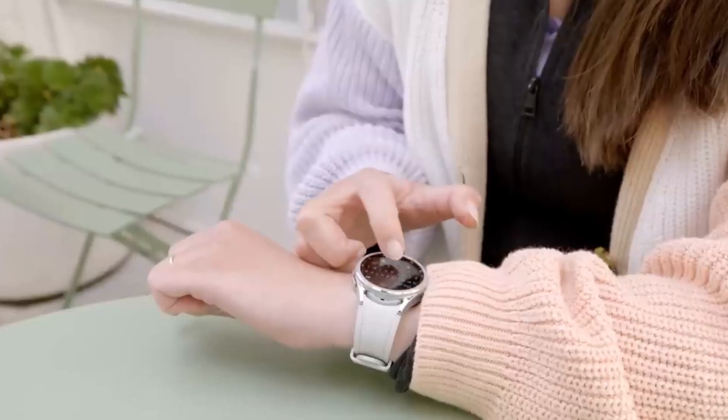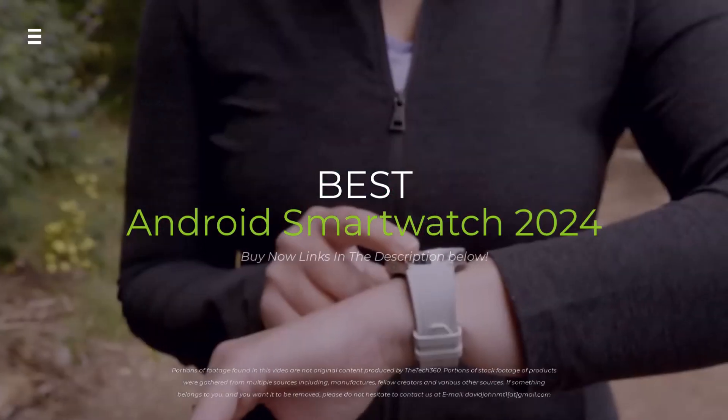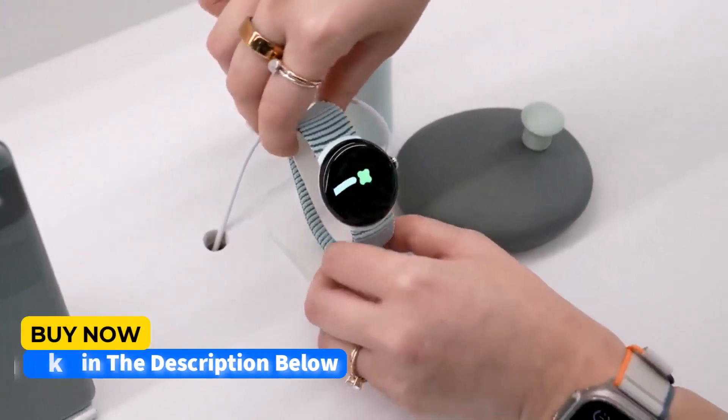Struggling to find the perfect smartwatch for your Android phone in 2024? From fitness fanatics to fashionistas, we've got you covered. We're diving deep into the latest features, battery life, and styles to find the best Android smartwatch for you.